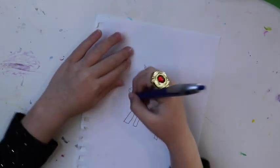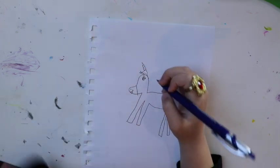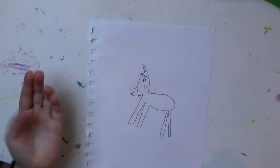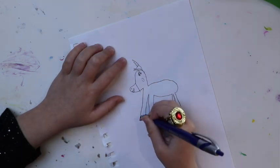And if you want it to be like a queen unicorn, add some lipstick. Then if you want to add makeup, do some rosy cheeks. Horses have hooves — that's what I'm drawing right now.